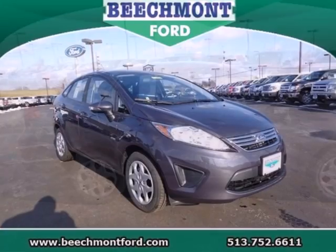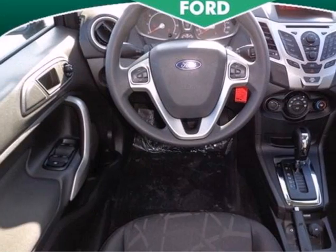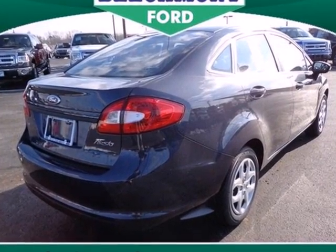this one gets impeccable numbers — 39 on the highway and 29 in the city. If it's affordable style and economy you desire, the 2013 Ford Fiesta hits the perfect pitch. Test drive it today.